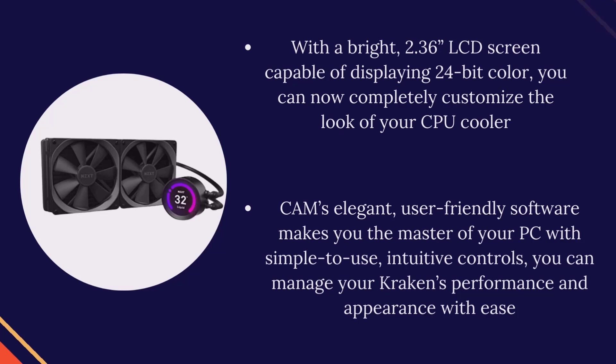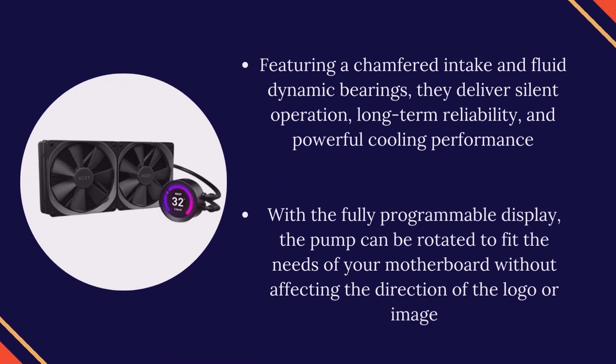Featuring a chamfered intake and fluid dynamic bearings, the fans deliver silent operation, long-term reliability, and powerful cooling performance. With a fully programmable display, the pump can be rotated to fit the needs of your motherboard without affecting the direction of the logo or image.